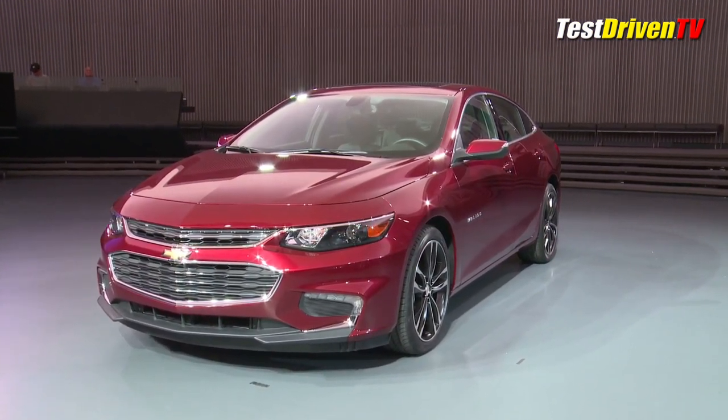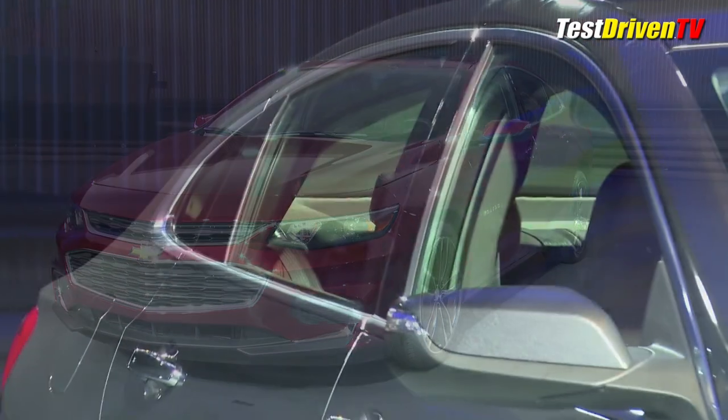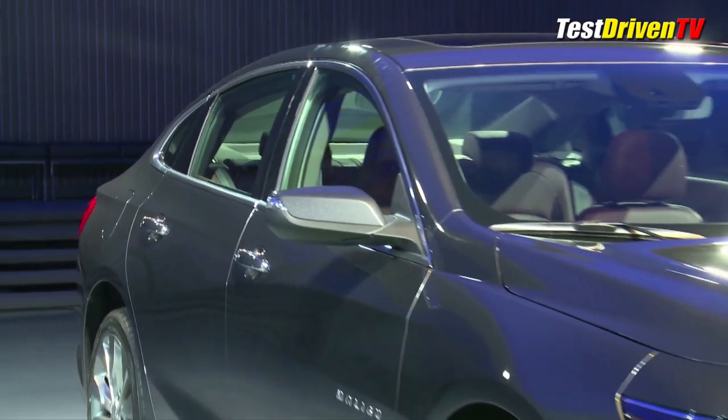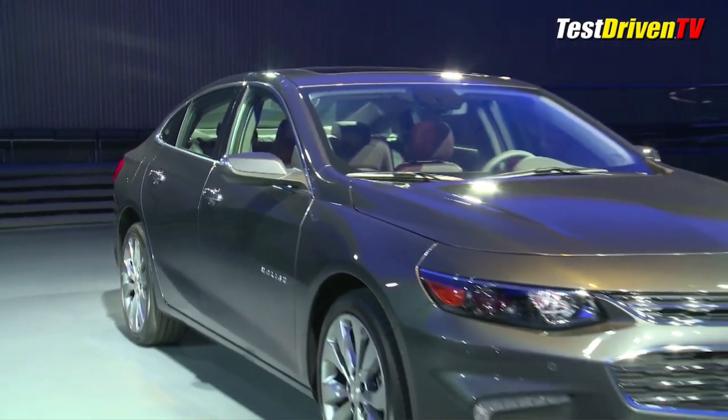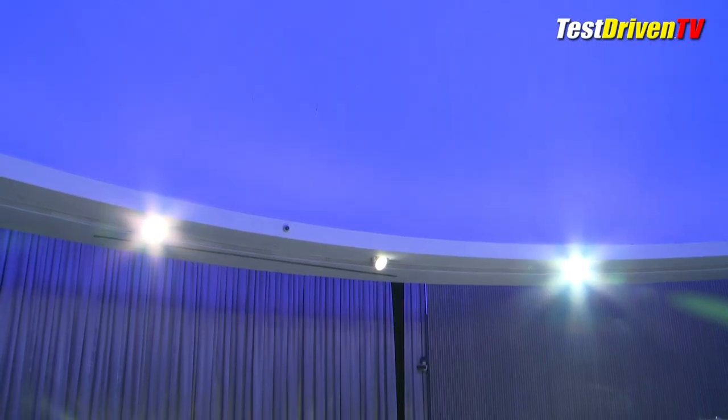The big news is under the hood, where the Malibu comes almost directly in line with the Ford Fusion powertrains. Standard will be a 1.5-liter turbocharged four-cylinder engine — power-dense with 160 horsepower and as much as 37 mpg highway.